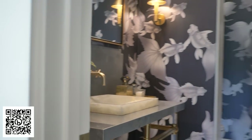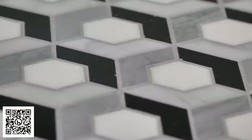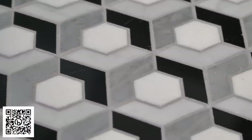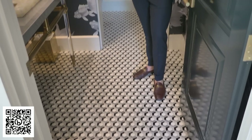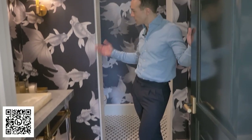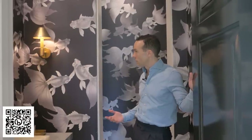For the main powder bath, we started with this beautiful Anne Sachs mosaic. Given the scale of the space, we loved using something smaller with a ton of visual impact. We used that as a basis to create a custom wallpaper where we played with the scale of the fish and the color, and married those things together.